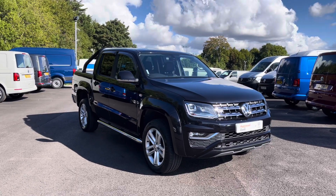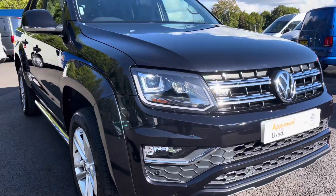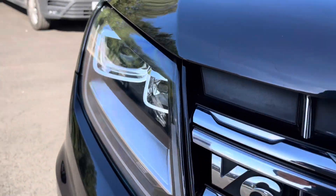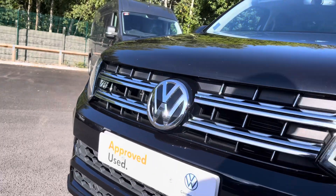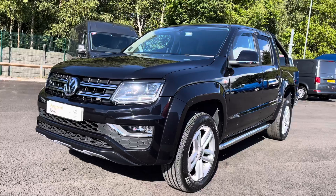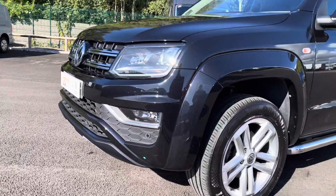Moving towards the front of this vehicle, it is fitted with auto headlamps with separate LED daytime running lights to provide crisp and clear visibility in any conditions. You also have that stunning chrome Volkswagen badging in the centre there with the chrome grille adding to the smart and stylish looks of this vehicle. And you also have your front parking sensors which are dotted along that smartly designed bumper.